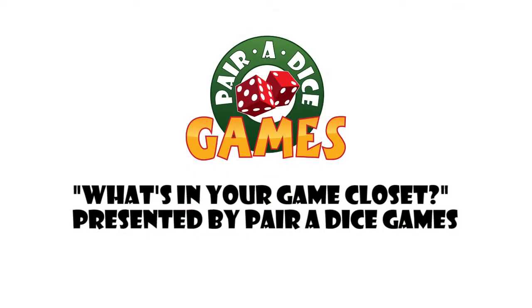Hi, my name is Stacey, I'm a mother of three, and this is what's in my game closet. Today we're going to be discussing Cartagena, which is a fantastic game to play with the kids.